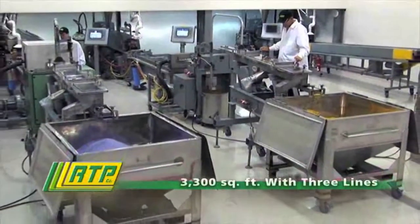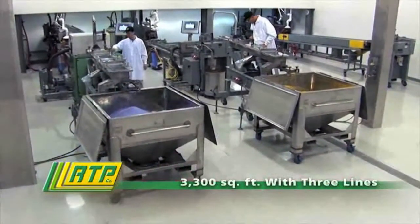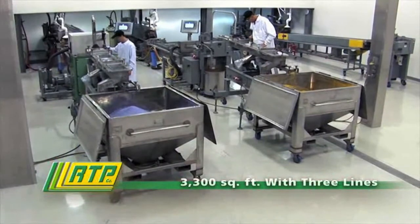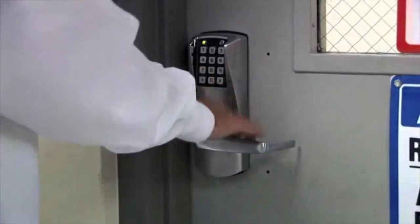Currently operational with three extrusion lines, our 3,300-square-foot ultra-clean compounding center is capable of producing virtually any product in RTP Company's extensive portfolio of custom-engineered thermoplastic compounds.